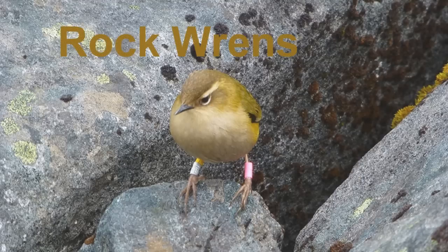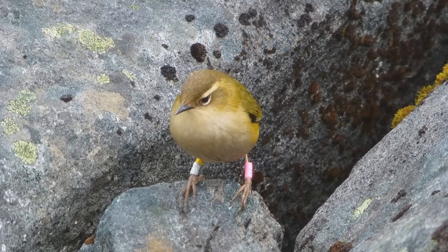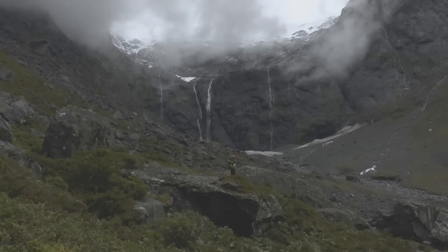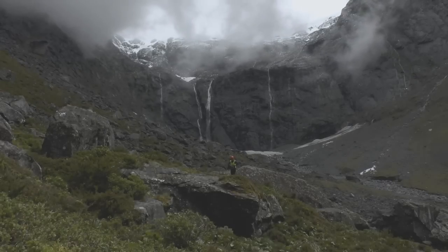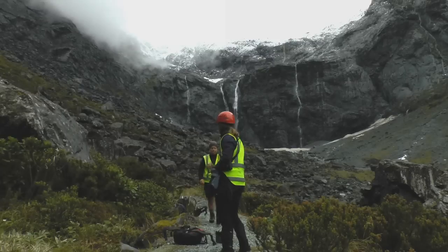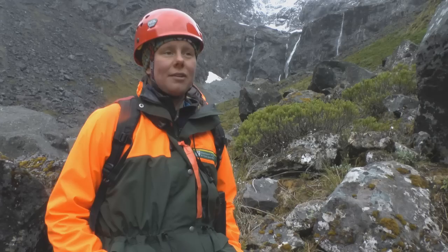The rock wrens live in the alpine zone above the bush line. They're tough little survivors, living in this avalanche-prone country that's completely covered in snow for several months of the winter. Just in the lower part of this basin, not up on the cliffs, we think we've got 15 pairs of rock wrens.